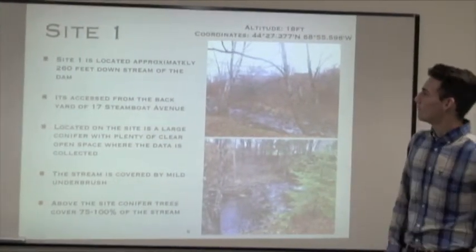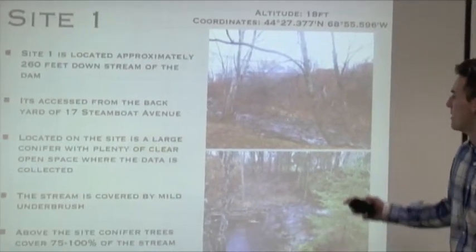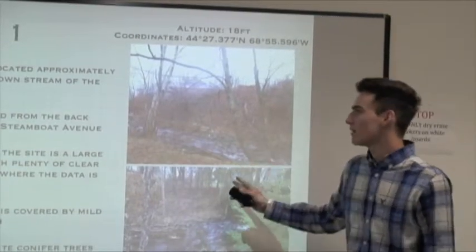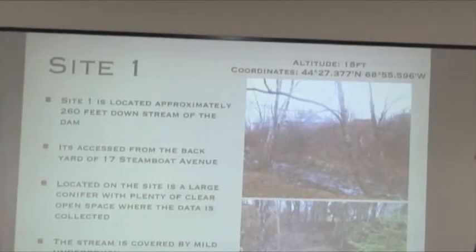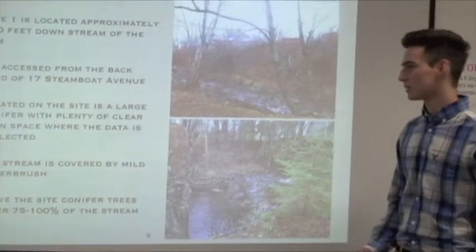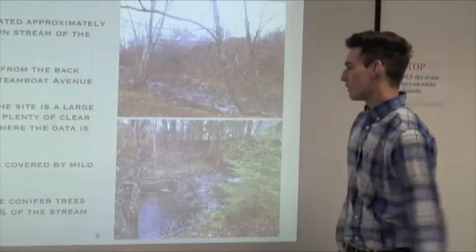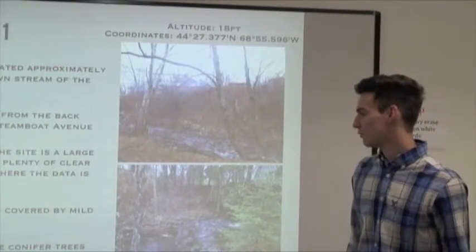Site one is located approximately 260 feet downstream of the dam. The dam is actually right upstream from our site, and it's accessed from the backyard of 17 Steamboat Avenue. It is a large conifer with plenty of clear open space where our data was collected. The stream is covered by a mild underbrush, and above the site there are many conifer trees which cover 75 to 100 percent of the stream.